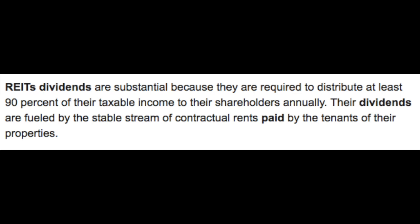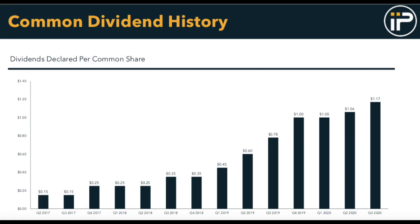IIPR is required to distribute at least 90% of their taxable income to their shareholders annually in the form of dividends. Since becoming a company, IIPR has been able to grow their quarterly dividend quite nicely as well, with their most recent dividend in Q3 of 2020 being declared at $1.17 per share.